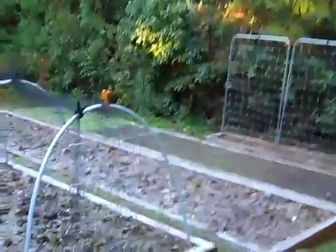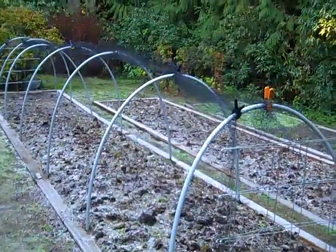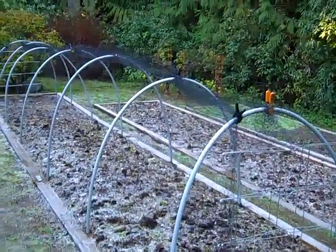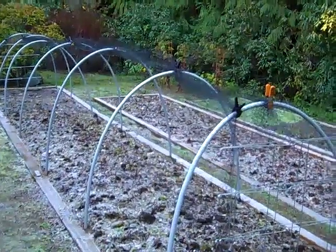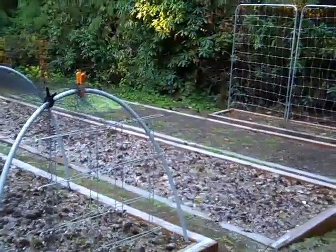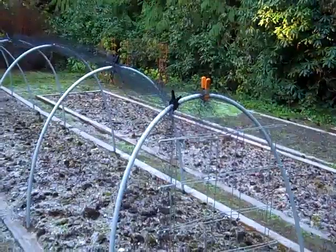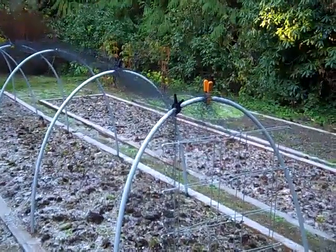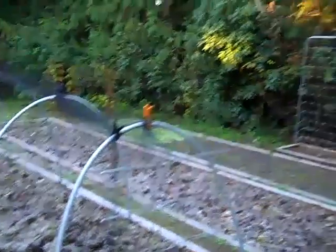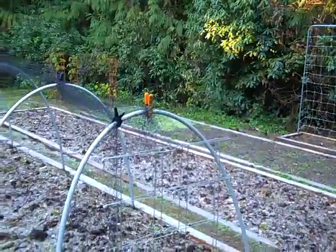We're going to go to the new section of the garden. This was our expansion project that we put in — really started a year ago last fall and then finished up last spring. There are three main beds. They are four feet by 24 feet, so they're roughly 100 square feet each — a nice size for planting garden crops. They're largely empty at this point, other than they're covered with compost and a little bit of a green manure crop.